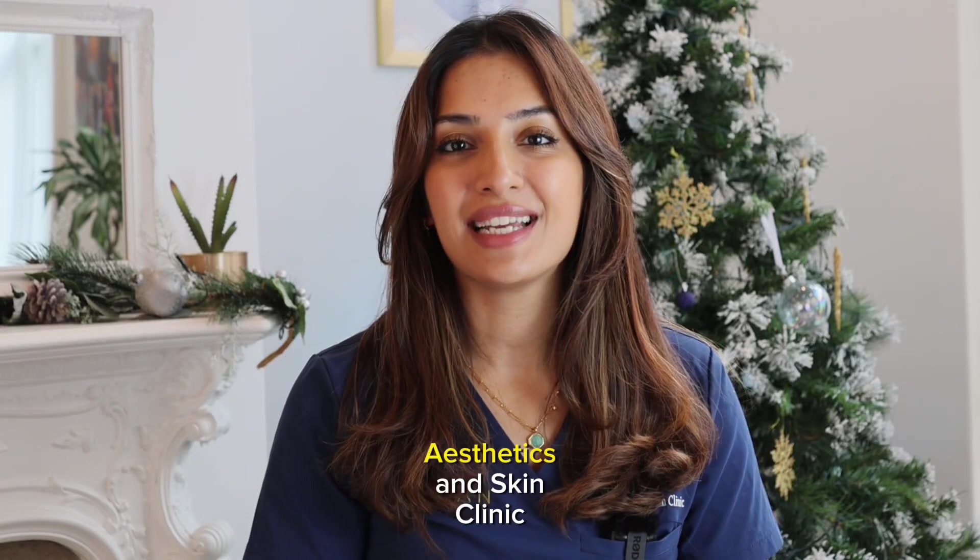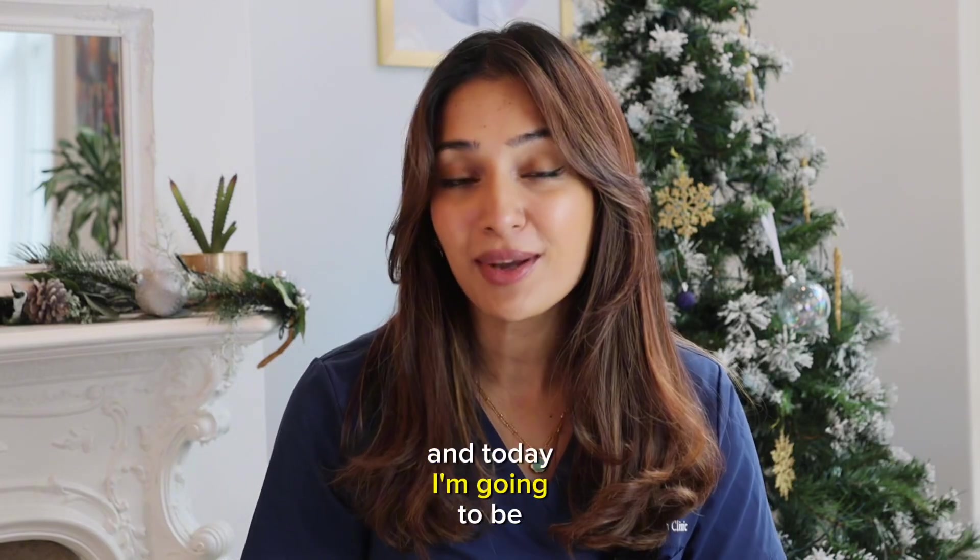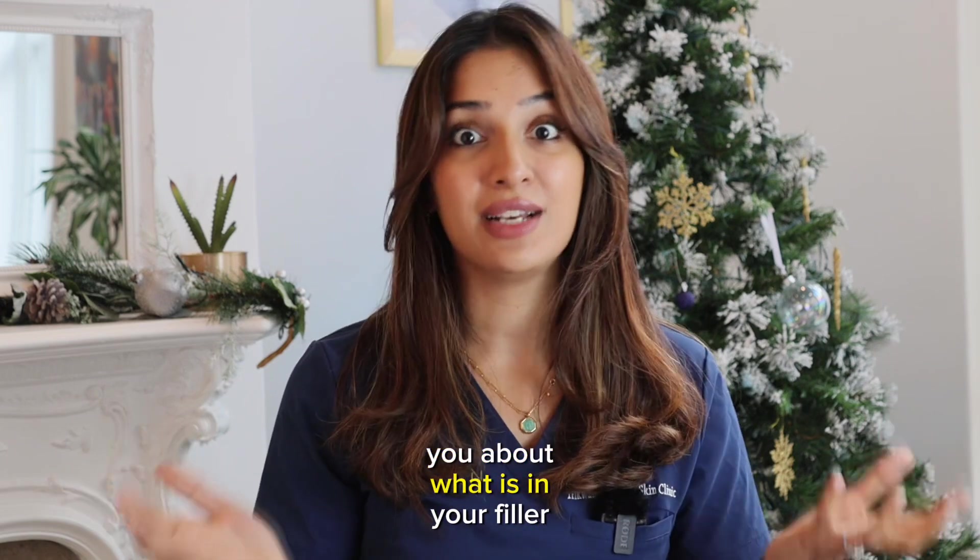Hi, I'm Dr. Zoya from Trikwan Aesthetics and Skin Clinic, and today I'm going to be talking to you about what is in your filler.